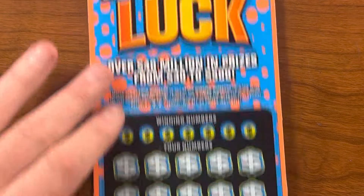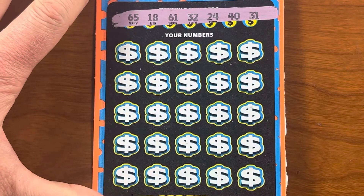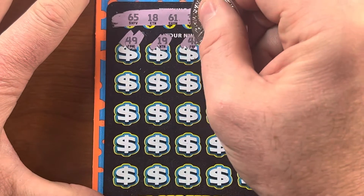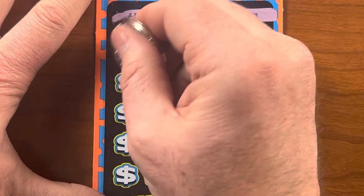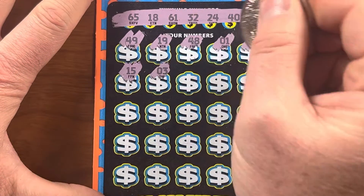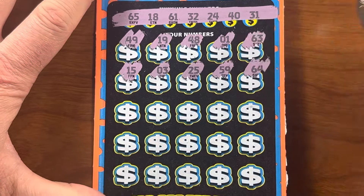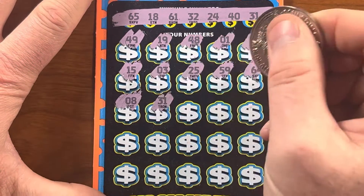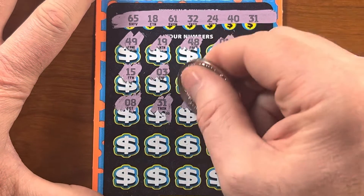$500,000 Extreme Luck. There's the winning numbers — I'm just going to do them one at a time: 49, 19, 48, 1, 63. No topper of love. 15, 3, 25, 59, 64, 8, 31 — got a match there! Whoop whoop, small zeros. I'll come back to it.